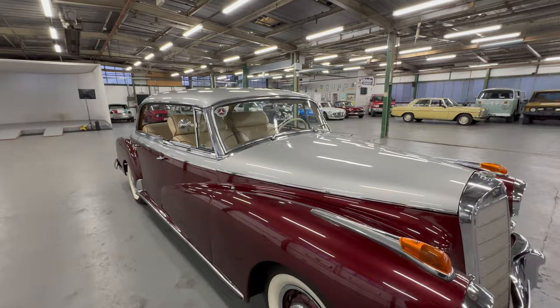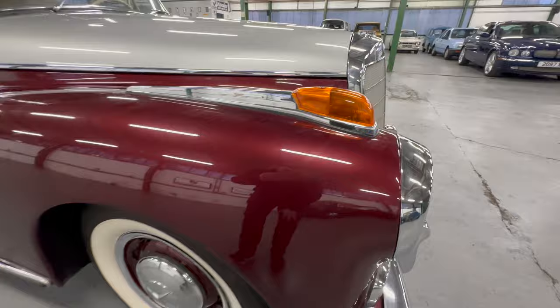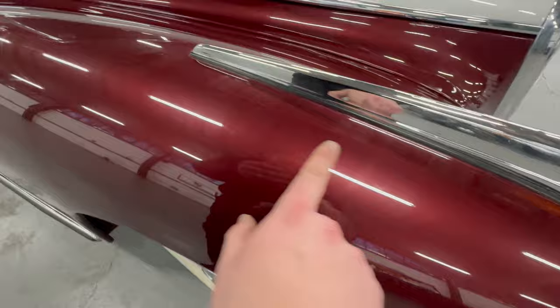Starting on the front passenger side wing and working our way around, we'll check the bodywork and the chrome. Looking at this front wing, when the paint job was done you can see it was a lovely high-quality finish. All the gaps and seams all the way around are lovely — no build-up of paint, not caked in filler. There are a few small swirl marks and scratches from sponges and covers, but the rest of that wing is tidy.